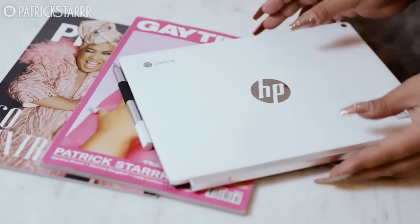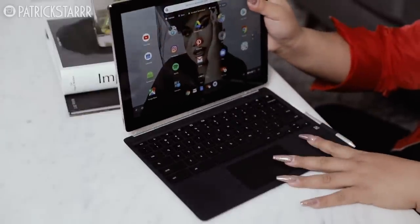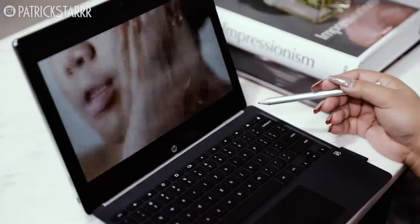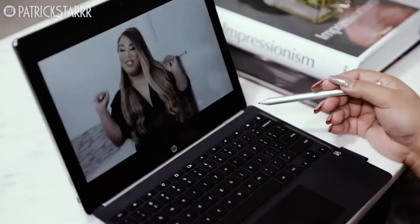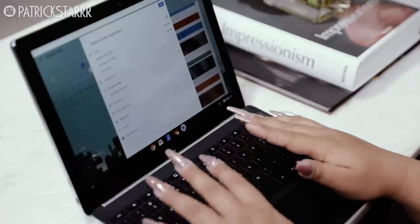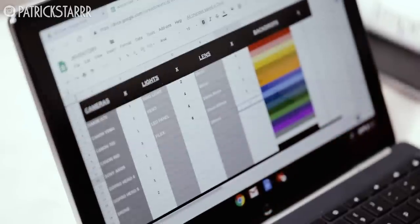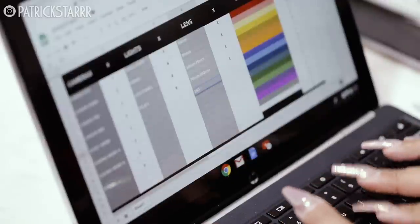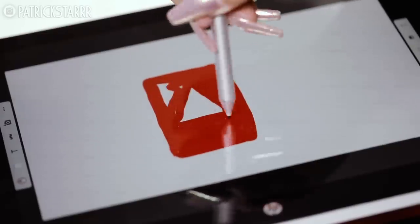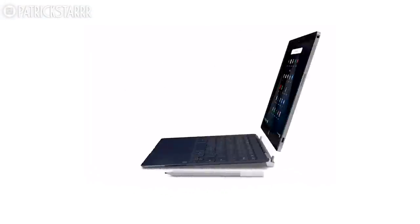Today's video is sponsored by Chromebook. Chromebook is a tablet that transitions into a laptop so I can get more things done both ways. I wouldn't have the studio today if I wasn't able to stay organized. The Chromebook helps me keep track of my schedule with my Google Calendar, my Google Docs, and Google Drive that I can share with my team. It helps me keep track of all the lights and camera gear that I have in my studio, and I'm also able to keep track of the brands that send me PR. It also comes with a fancy stylus and the battery can last up to 10 hours. Thanks Chromebook for sponsoring this video.